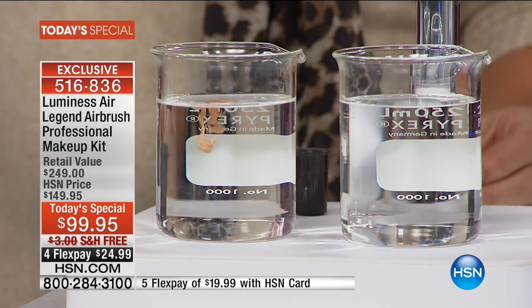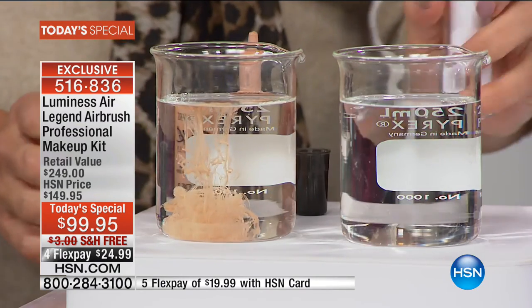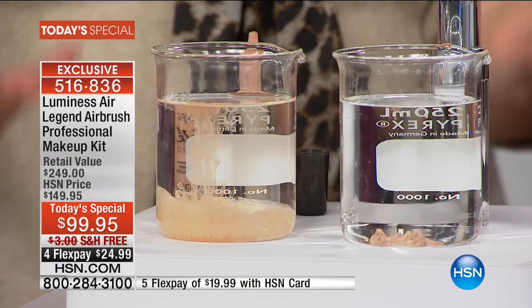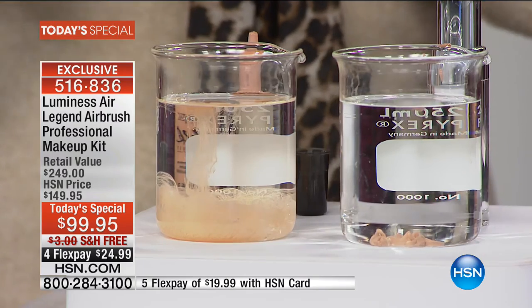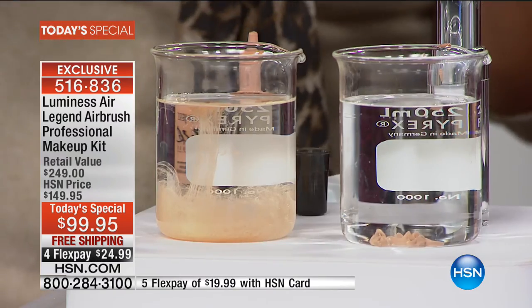Here's the difference between our silk foundation and traditional water-based makeup — watch it dissipate beautifully into the water. The traditional water-based foundation goes right to the bottom, clumpy, with binding agents that get into your skin. Let's do this again so you can see the difference. Now watch — versus the traditional foundation, which is disgusting and you have to blend it in with a lot of product all over your hands.